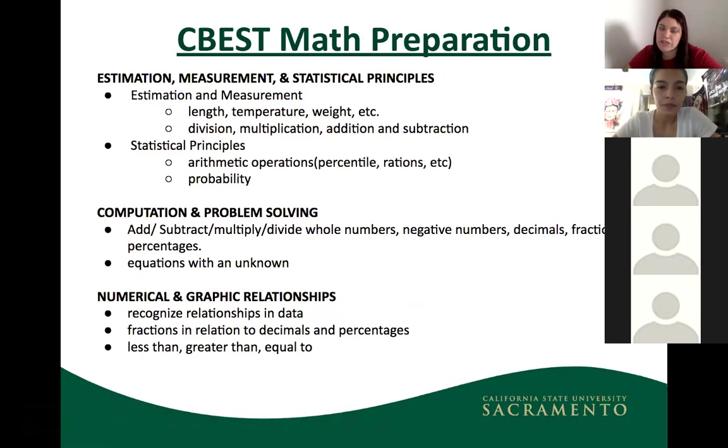For the math section, the content breaks down into: estimation, measurement, and statistical principles; computation and problem solving; and numerical and graphic relationships. The math level required goes up to algebra, but only basic algebra — things like finding unknowns and solving equations.